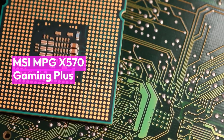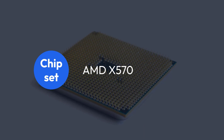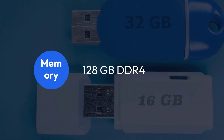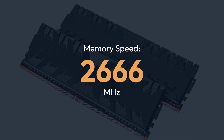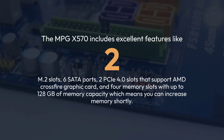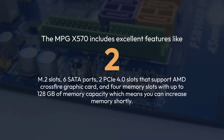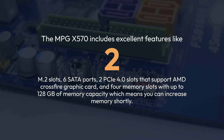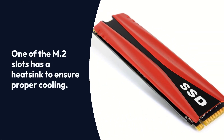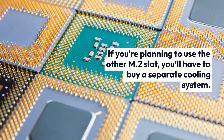MSI MPG X570 Gaming Plus Specifications: Chipset AMD X570, Socket AM4, Form Factor ATX, Memory 128GB DDR4, Memory Speed 2666MHz. The MPG X570 includes excellent features like 2 M.2 slots, 6 SATA ports, 2 PCIe 4.0 slots that support AMD Crossfire graphics cards, and 4 memory slots with up to 128GB of memory capacity. One of the M.2 slots has a heat sink to ensure proper cooling, but if you plan to use the other M.2 slot, you'll have to buy a separate cooling system.